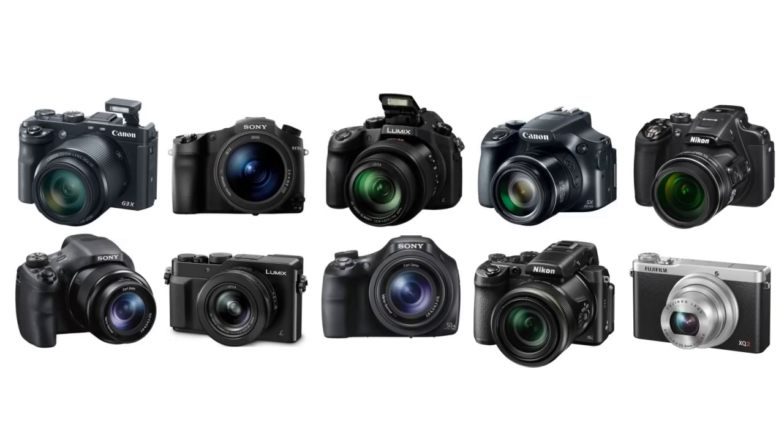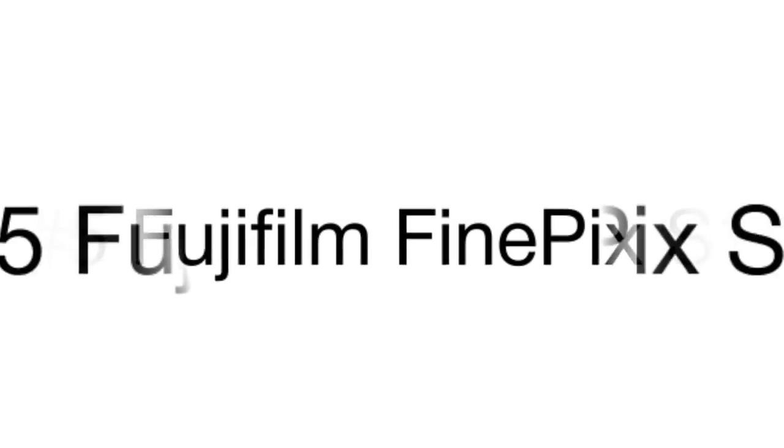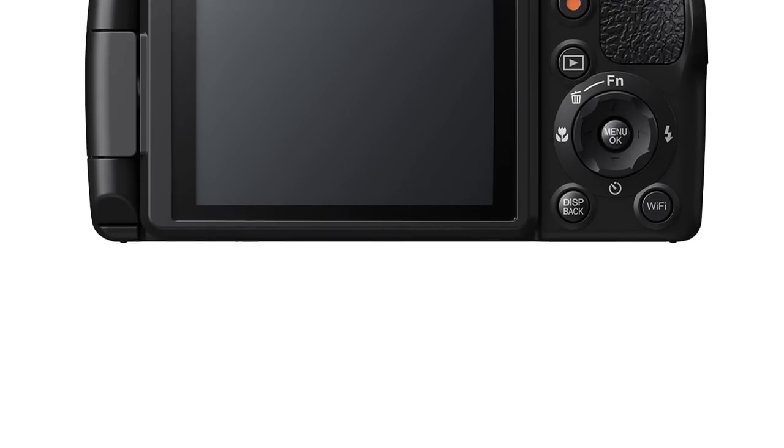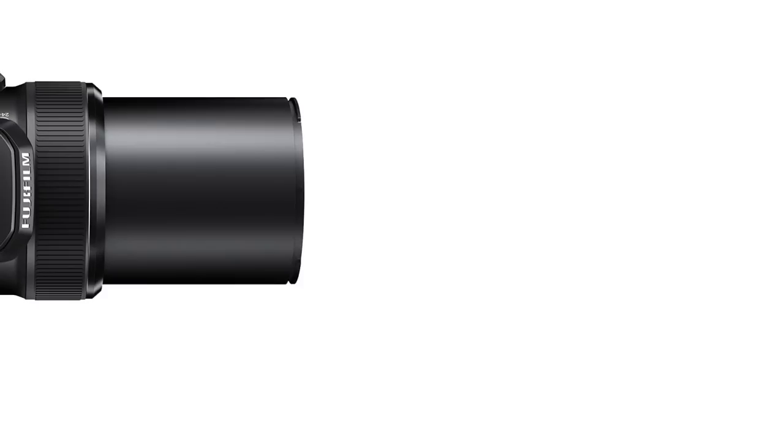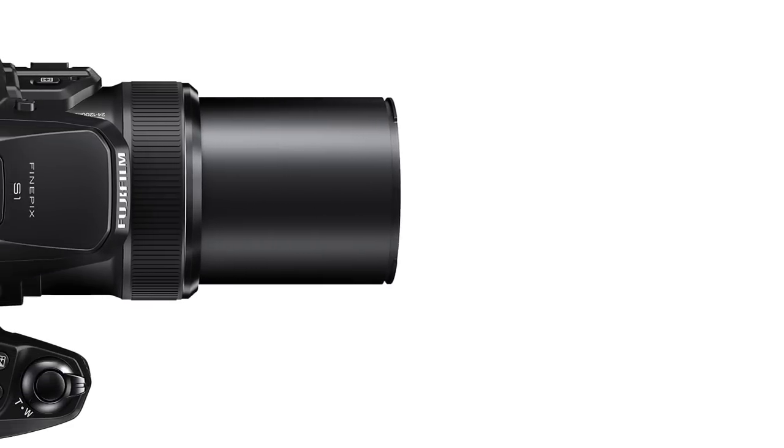This is a review of the top 5 bridge cameras selected from a variety of models available on the market. Let's start with the Fujifilm Finepix digital camera, ideal for taking photos and videos of dynamic moving objects. It boasts a dust and weather resistant body, while USB and HDMI ports are sealed with a rubber insert, making it a great all-weather camera.